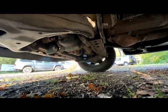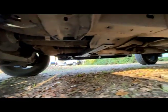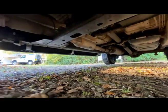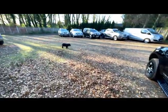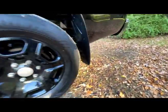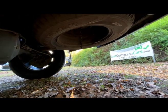Looking underneath, under the engine there are no signs of any historic oil leaks — everything is clean and dry. The chassis and exhaust are all in great condition, very clean and dry. The diff is in great condition, dry with no oily residue — everything looks spot on. The spare wheel is a steel wheel and has a decent tyre on it.